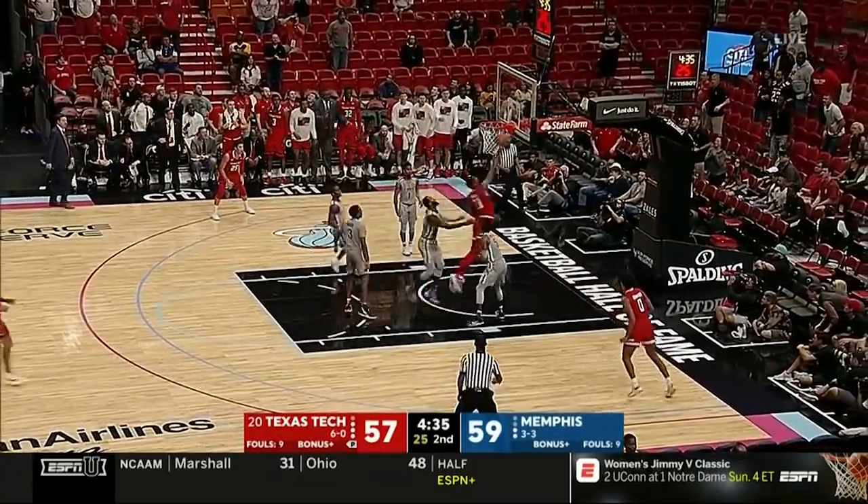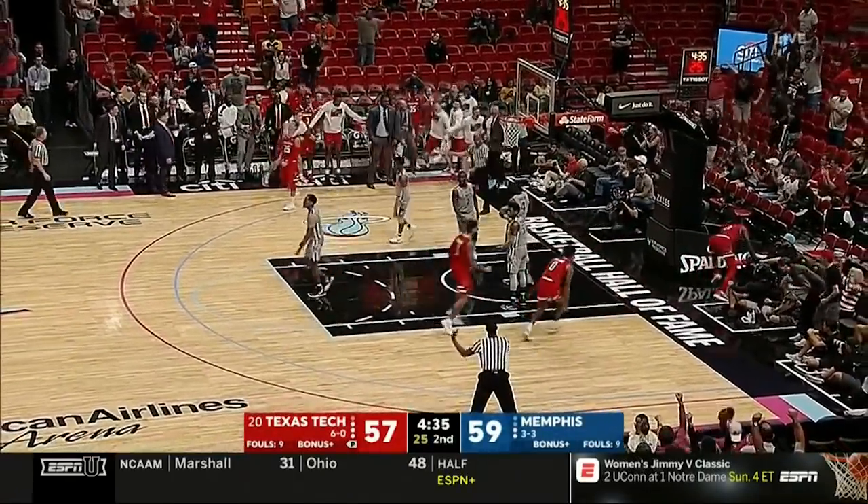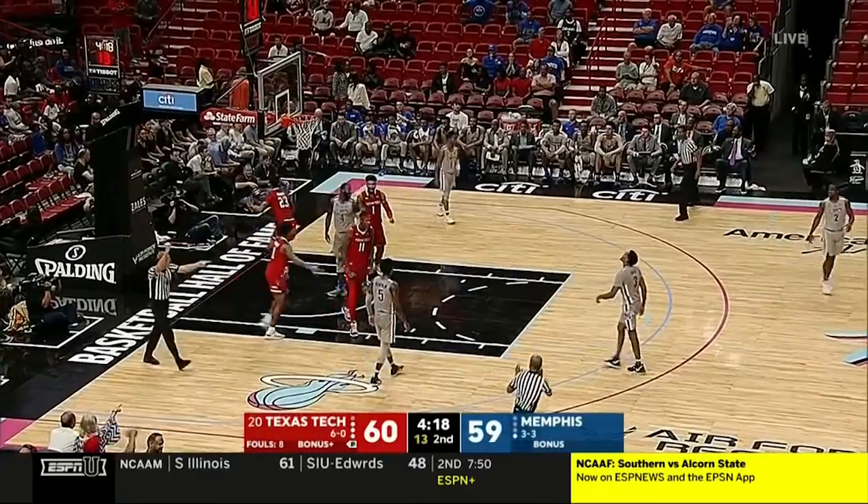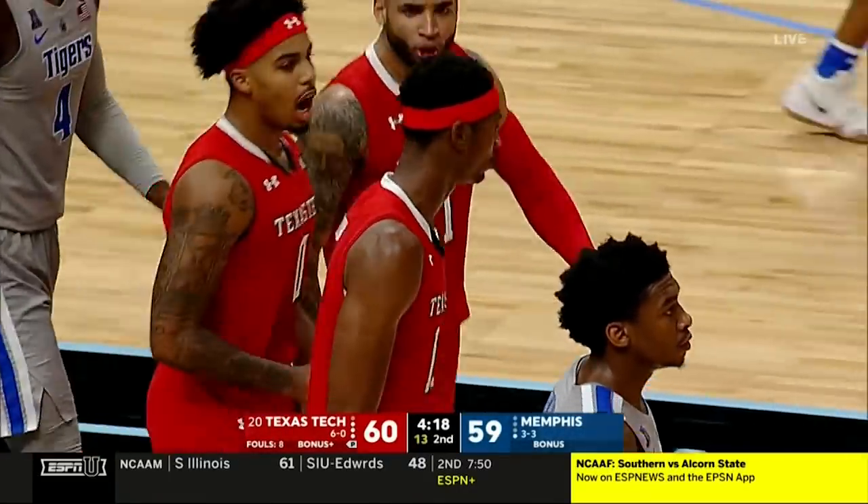Edwards gives it to Owens. Owens has a chance to give Texas Tech the lead. Blocked by Owens. And a foul on Memphis — we're going the other way.